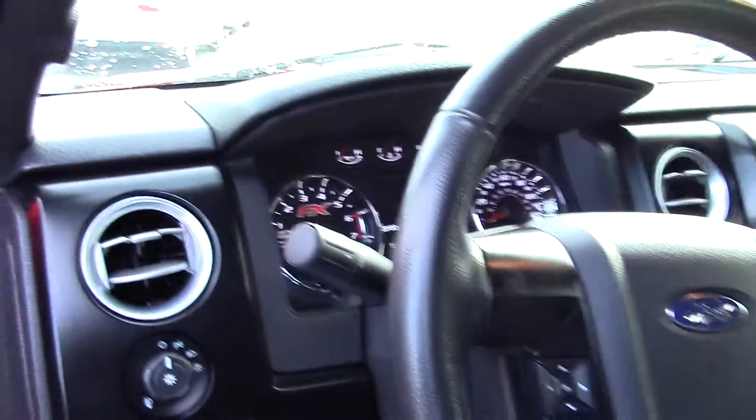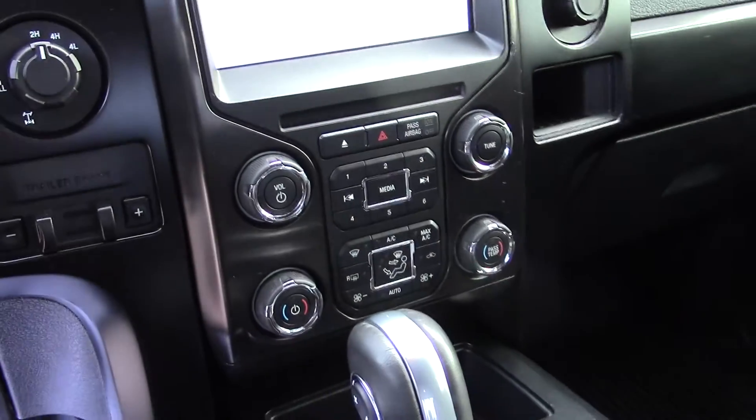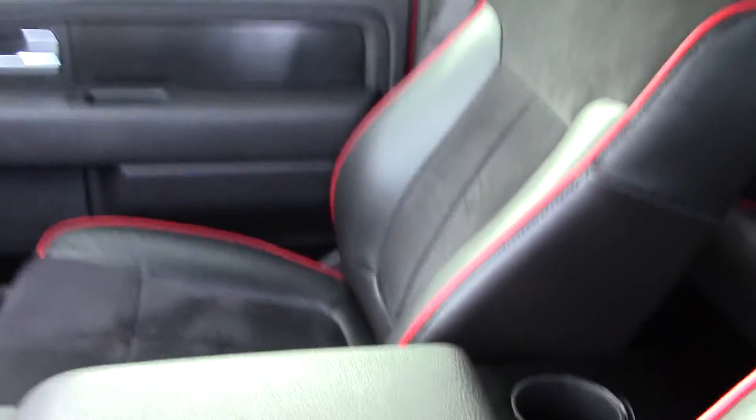This one has the black leather with suede inserts with the red piping, automatic headlights, sync, MyFord Touch, four wheel drive obviously, auto climate control, dual climate control, built-in garage door openers, plenty of back seat room, and this one has the Sony sound as well.